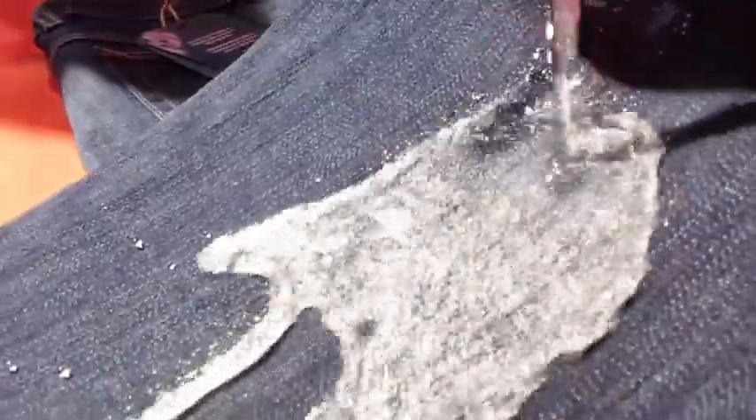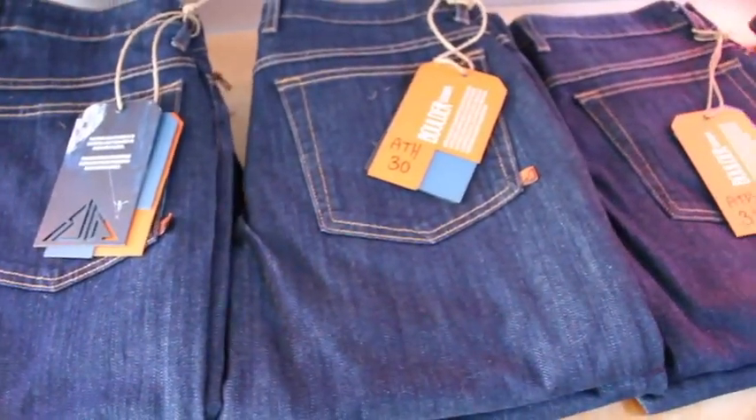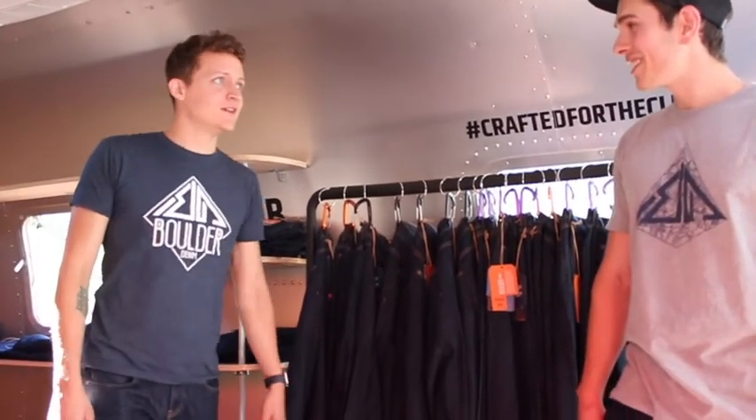Our jeans are also treated with a hydrophobic coating called Nanosphere. If that sounds familiar, you've probably seen it on some rain jackets — DWR. What that means is it's going to repel dirt, chalk, liquids, wine, beer, and it'll keep them clean for a lot longer. It also repels body oils, so they're not going to smell. You can climb in them, hike in them, or just wear them around, which is what most people do. You can even snowshoe in them — I went snowshoeing in them and was shocked that they didn't get all soaked and crusty.